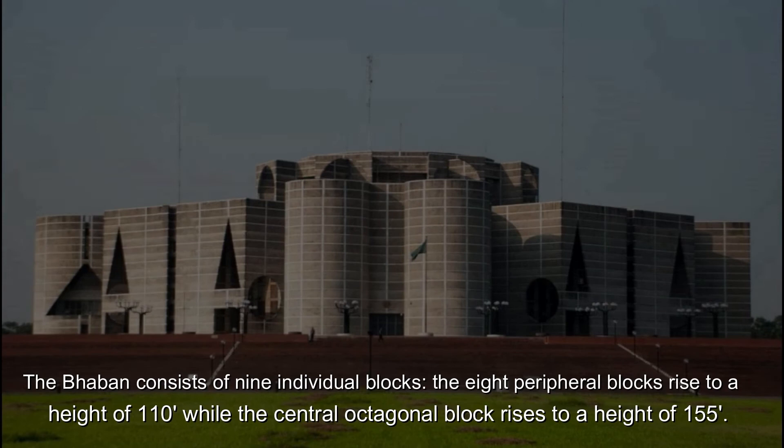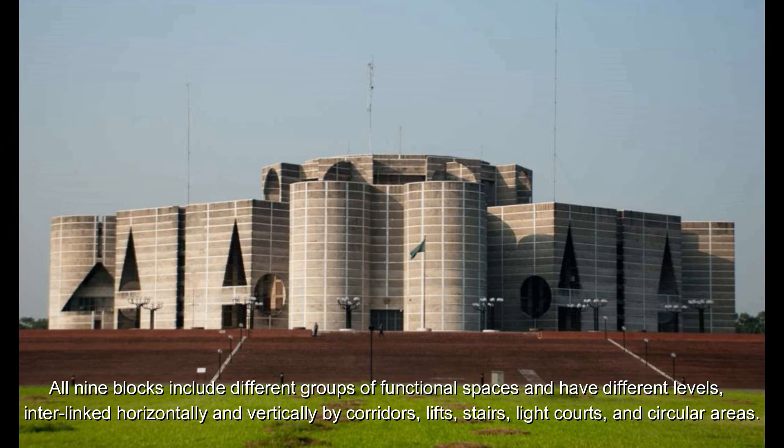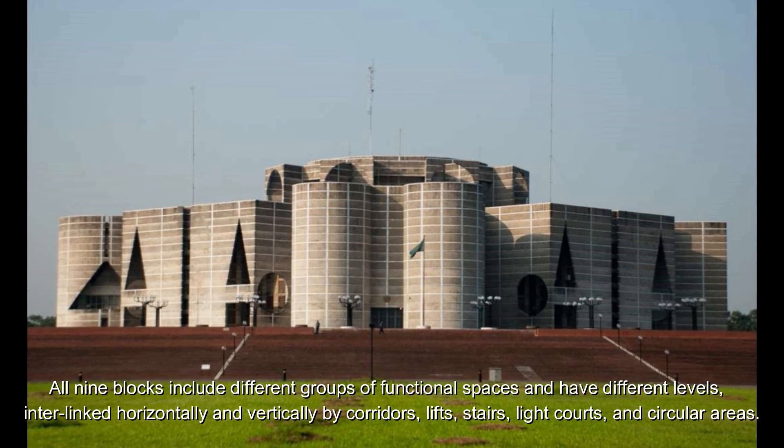The Bhaban consists of nine interior blocks. The eight peripheral blocks rise to a height of 110 feet, while the central octagonal block rises to a height of 155 feet. All nine blocks include different groups of functional space at different levels, interlinked horizontally and vertically by corridors, lifts, stairs, light courts, and circulation areas. The entire structure is designed to blend into one single, non-differentiable unit that appears from the exterior to be a single story.